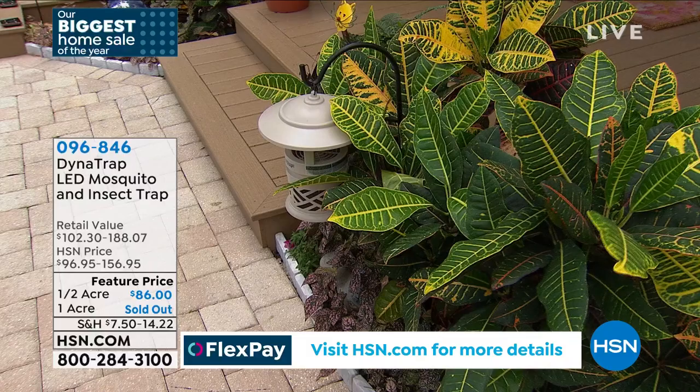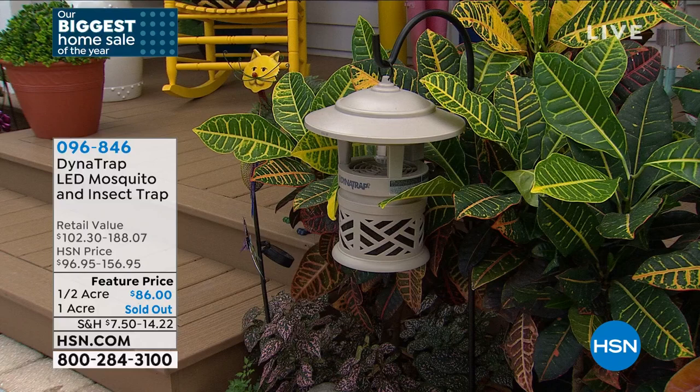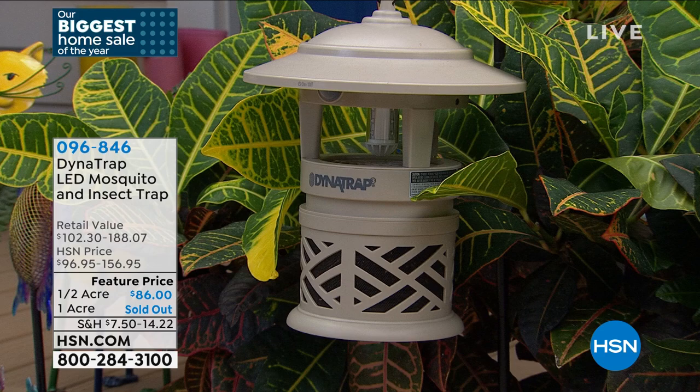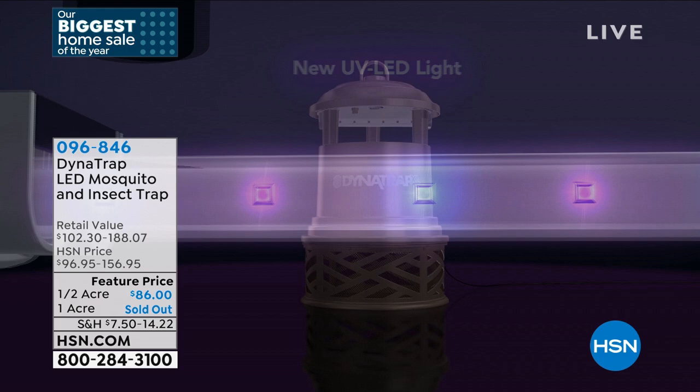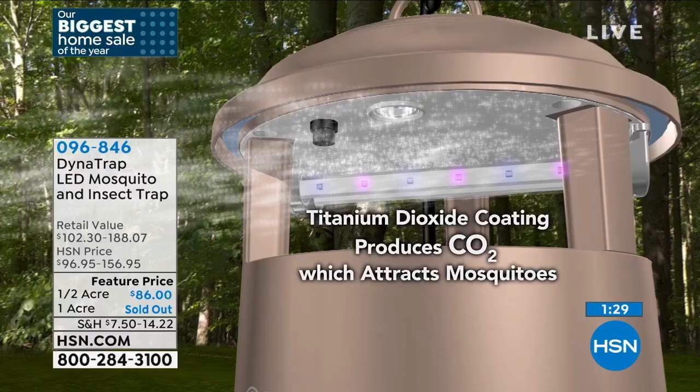We think about mosquitoes — nobody wants a bite, and it's not just itching. Some of these biting bugs carry diseases and you want to protect your family. The one-acre has sold out, it's a very popular product — my producer Kevin bought this for his parents in Pennsylvania and they absolutely love it. We do have the half-acre at $86. On flex pay, it's $28.67 on three interest-free payments, plus $7.50 shipping and handling. The most popular color is bronze, so order quickly if that's your preference.